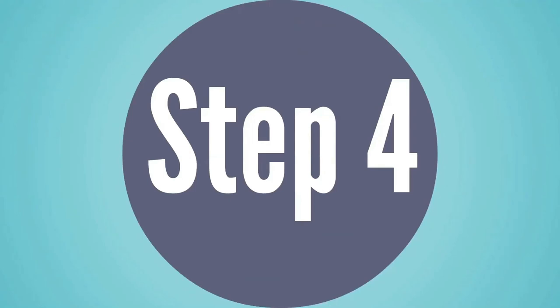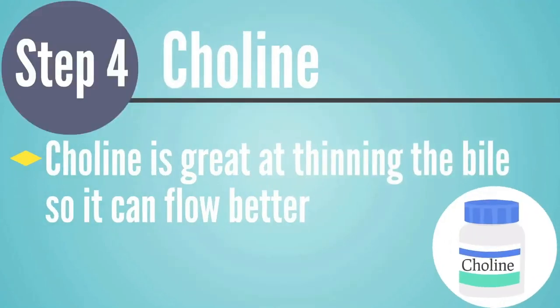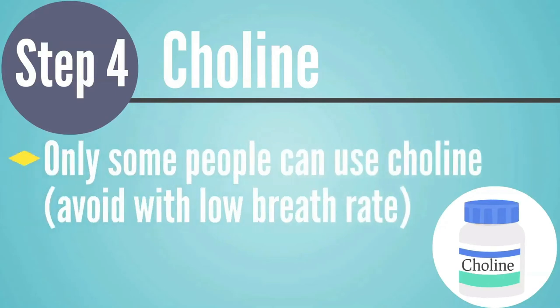Number four is a supplement called choline, which is really great at thinning the bile so it can flow better. However, only some clients can use choline — you really don't want to use it if it's not right for their body chemistry. In my book, you'll learn how to figure out if a client's blood is leaning too far on the alkaline side. If it is and you use choline, it can create oxygen utilization issues, energy production problems, and can make them feel really lousy. But for other clients, choline can completely change their life by correcting an imbalance in the other direction.